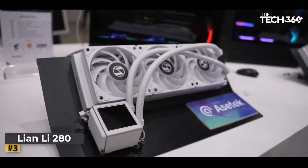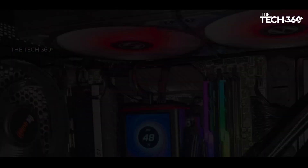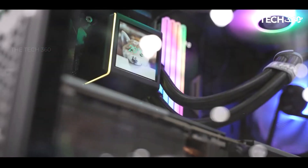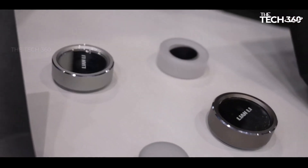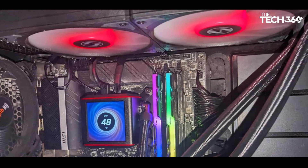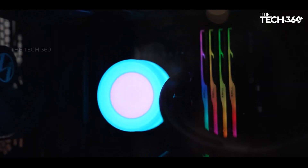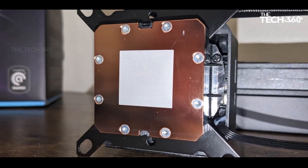Number 3: Lian Li Galahad 2 LCD 280. Lian Li's Galahad 2 LCD 280 AIO cooler offers excellent cooling performance, demonstrating that a 280mm cooler can effectively handle high-end CPUs without needing a larger 360mm model. Its performance is among the best in the AIO category, and its compact 280mm size allows it to fit in cases where 360mm coolers might not. While priced at $229, making it one of the more expensive AIO options, the inclusion of an LCD screen and its appealing design justify the cost.